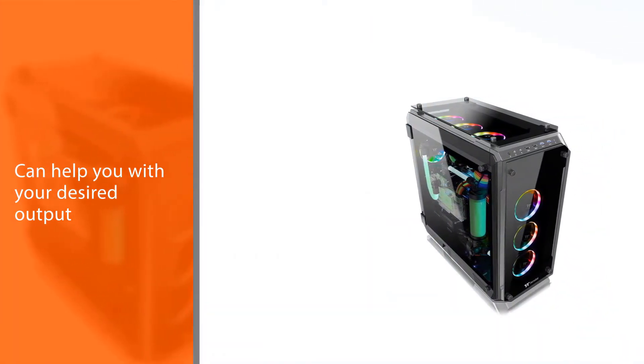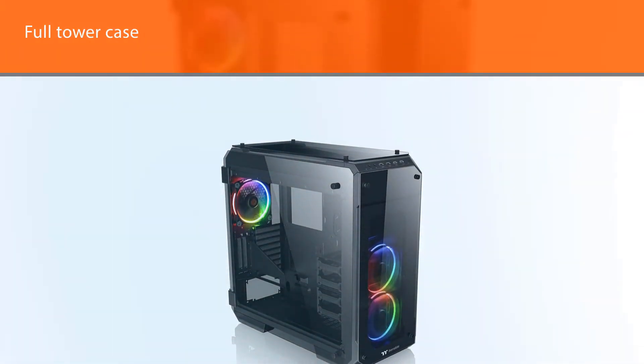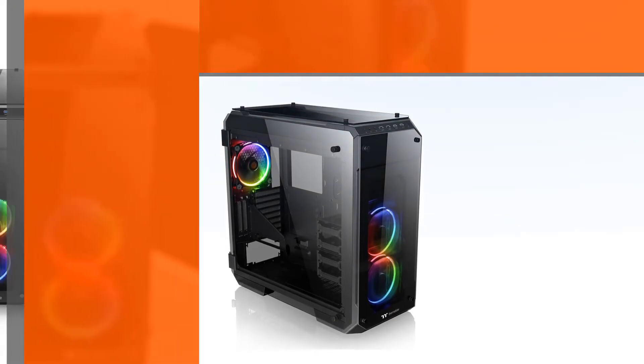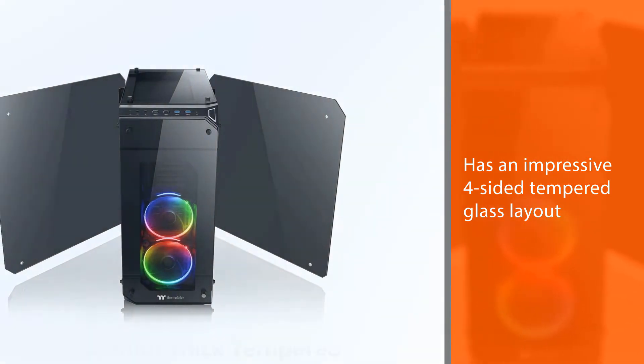This full tower case features an impressive four-sided tempered glass layout that bares all for the world to see. Since these panels also provide structural support, Thermaltake has ensured they are made with five-millimeter-thick walls to improve load-bearing capabilities.